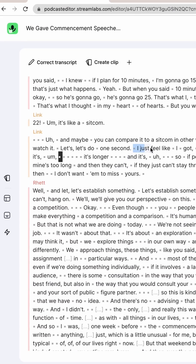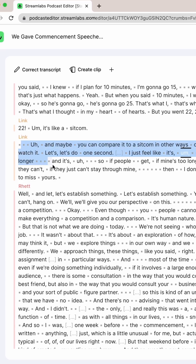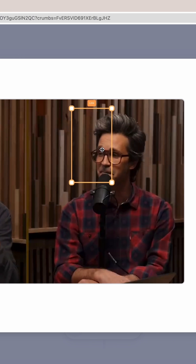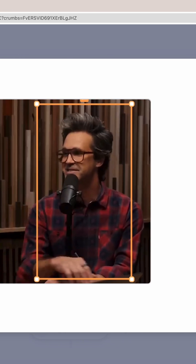Their new podcast editor is the all-in-one solution for taking your podcast to the next level seamlessly. Record and edit your video and audio content fast with easy text-based editing, auto-generated transcripts, and AI-supported resizing tools so you can promote and share across TikTok, Instagram, and other platforms. And their podcast editor works from your browser — no downloads or additional software needed.